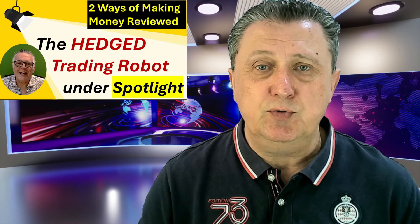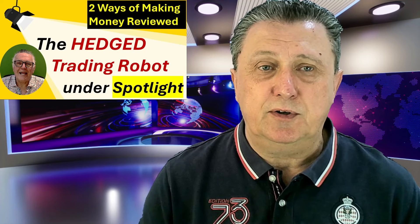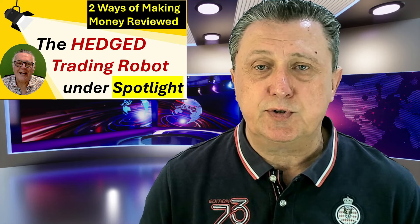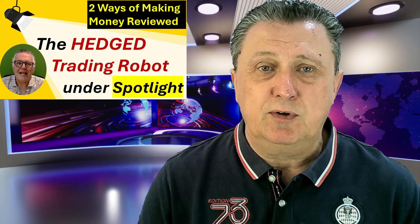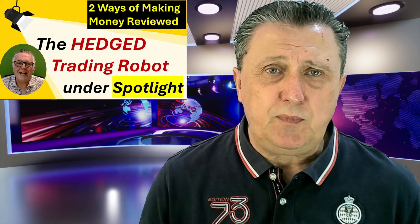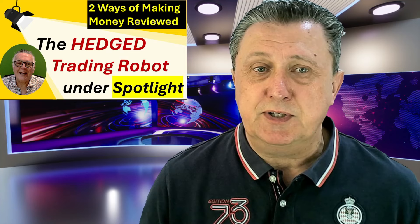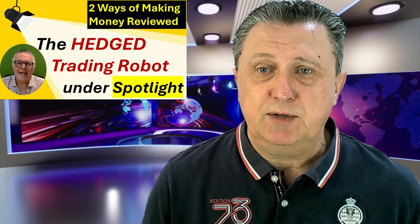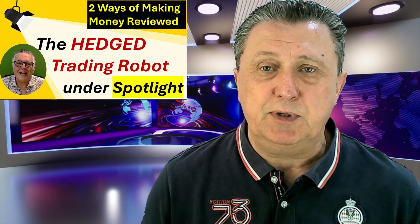There's also a bit of news from Alex. Definitely there is a focus at the moment on the hedge trading robot, also definitely under the spotlight. Alex has made this video showing again how you can basically take these new EAs and what options there are with Expert 4X. So we'll also go through that a bit later in the program.